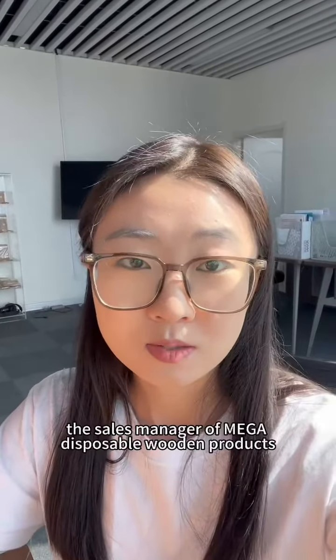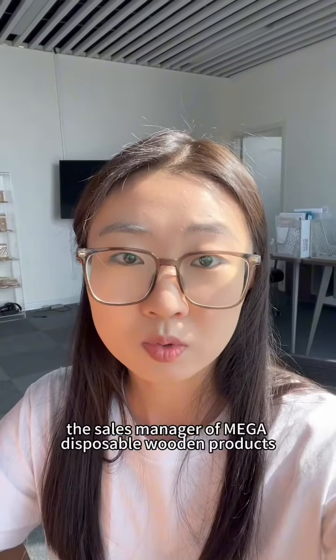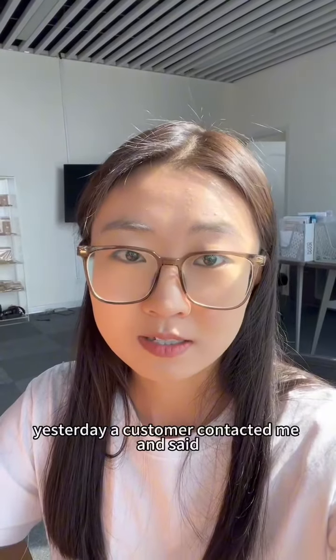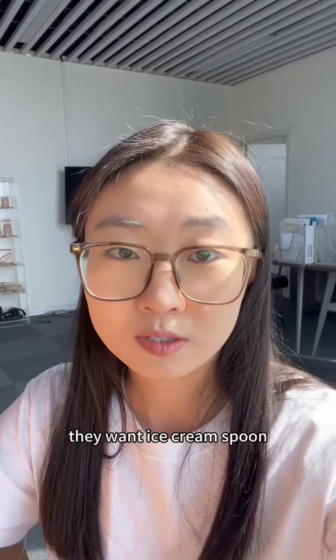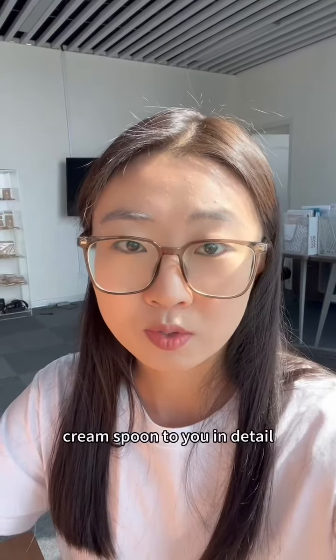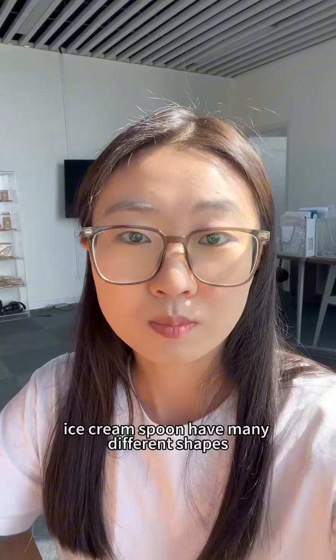Hello, this is Doris, the sales manager of Micro Disposable Wooden Products. Yesterday a customer contacted me and said they want ice cream spoons, so today I will introduce our ice cream spoons to you in detail.